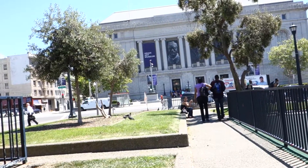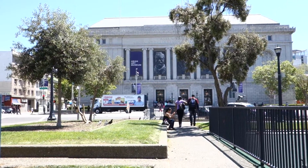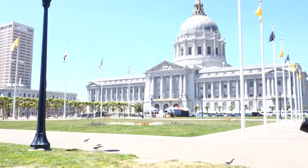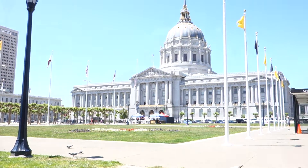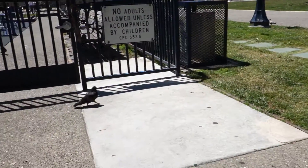We took our sandwiches and walked over to outside the Asian Art Museum, a bit further down Larkin Street in front of City Hall, which you'll see in just a moment. There's a playground there, and we really enjoyed these sandwiches. So let's go back to the audio — we can see the birds and everything else in this neighborhood.